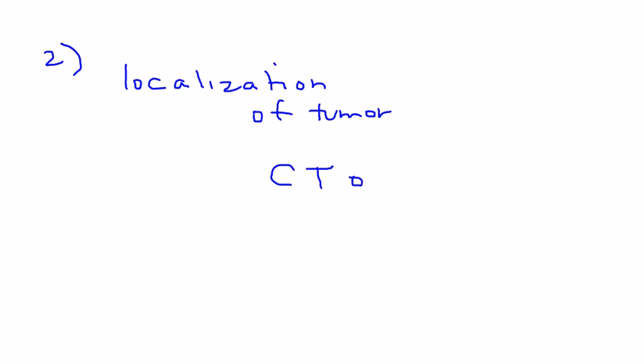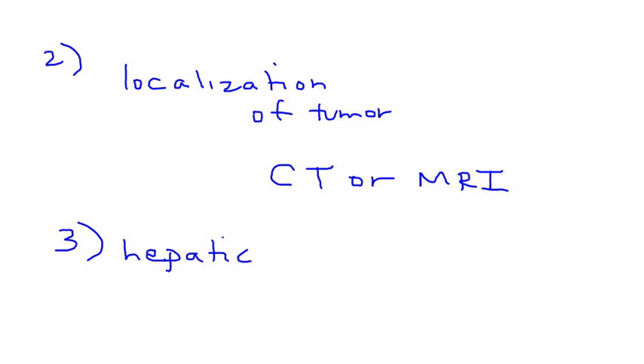Also involved in diagnosis is imaging to localize the tumor — whether it's in the ileum, the appendix, or the liver — which can be done with either a CT or an MRI. Additionally, liver function tests are important, since the syndrome only occurs when the primary tumor metastasizes to the liver. A hepatic panel may show elevated alkaline phosphatase, for example.